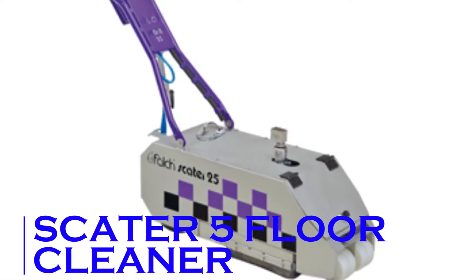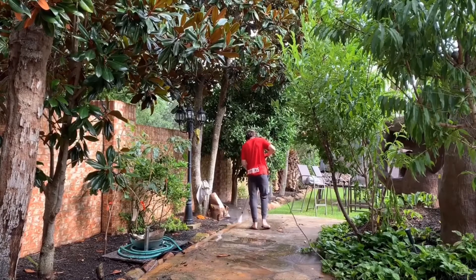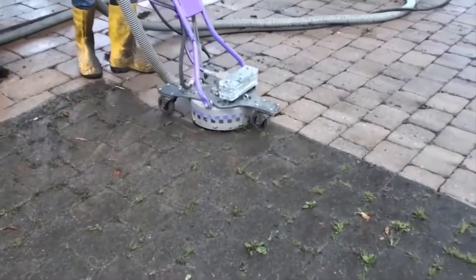Skater 5 Floor Cleaner. If your patio hasn't been cleaned for a few years, you might not even remember what it looked like when it was first installed. Refresh your memory with the Skater 5 Floor Cleaner and allow it to bring your outdoor surfaces right back to brand new condition.